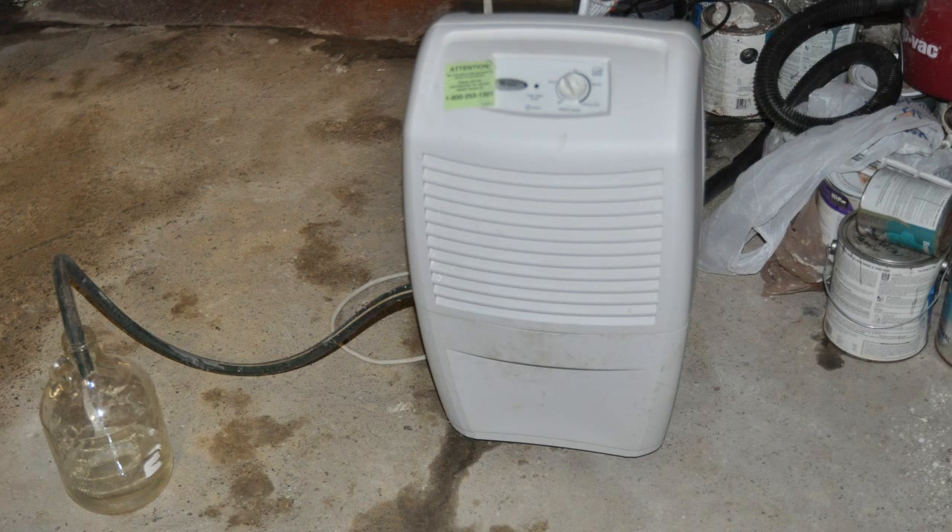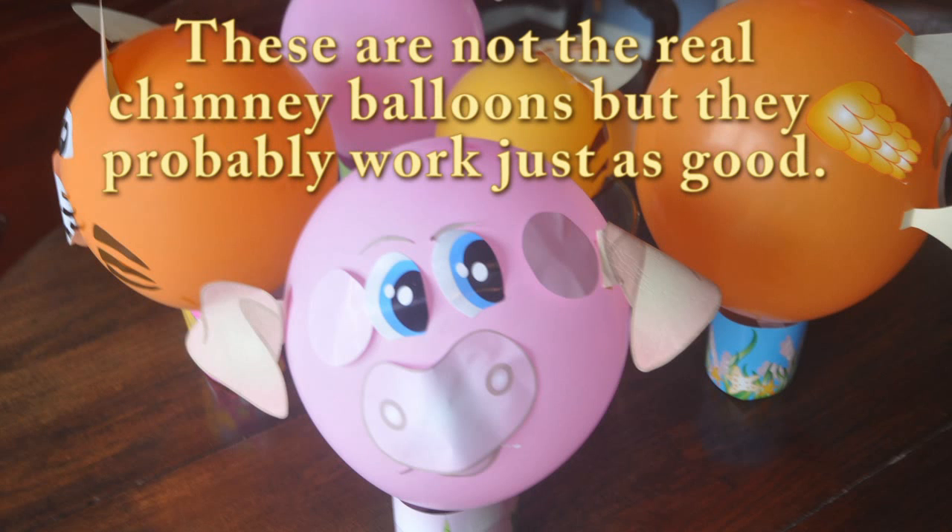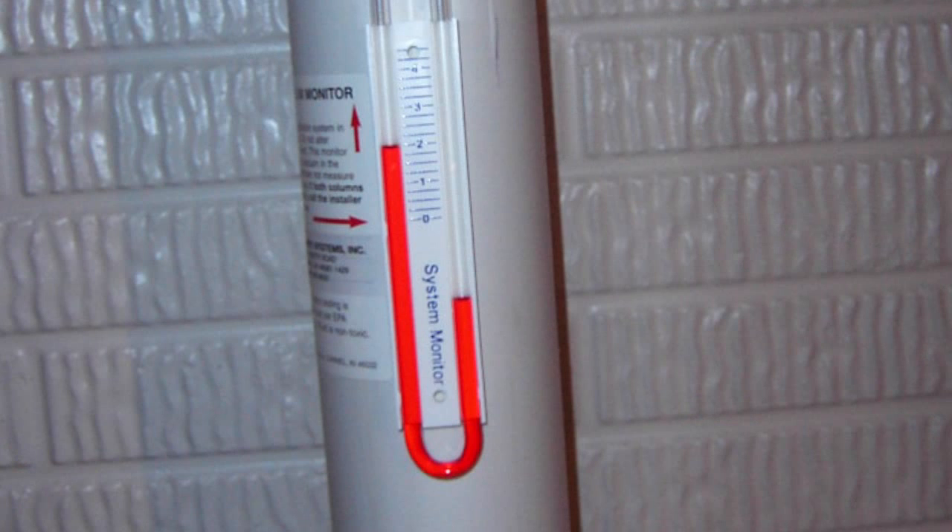Run a basement dehumidifier, condition crawl spaces properly with a proper 100% floor vapor barrier, install chimney balloons in chimneys that are not being used, and finally open lower level HVAC supply register grills to blow furnace conditioned air to slightly pressurize your lower levels.